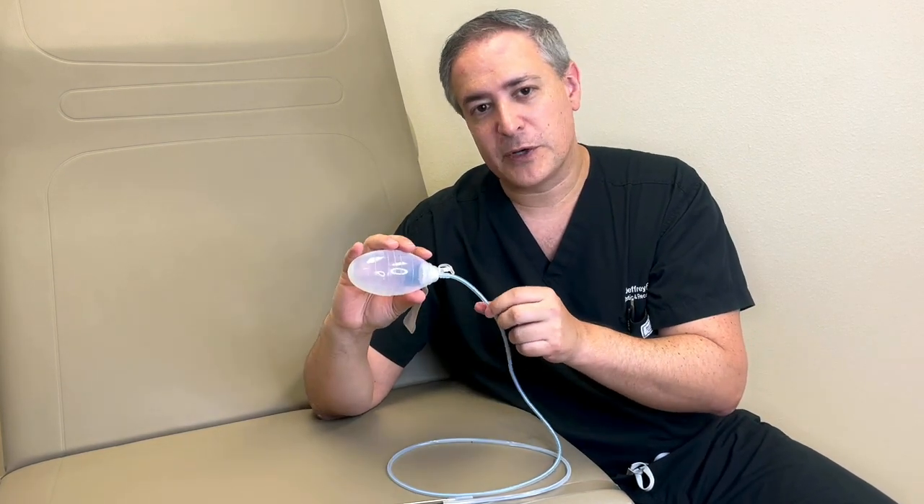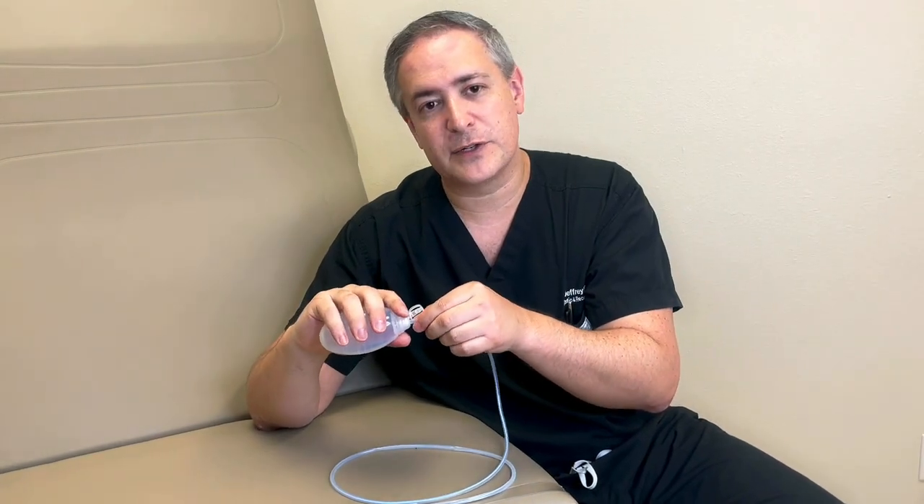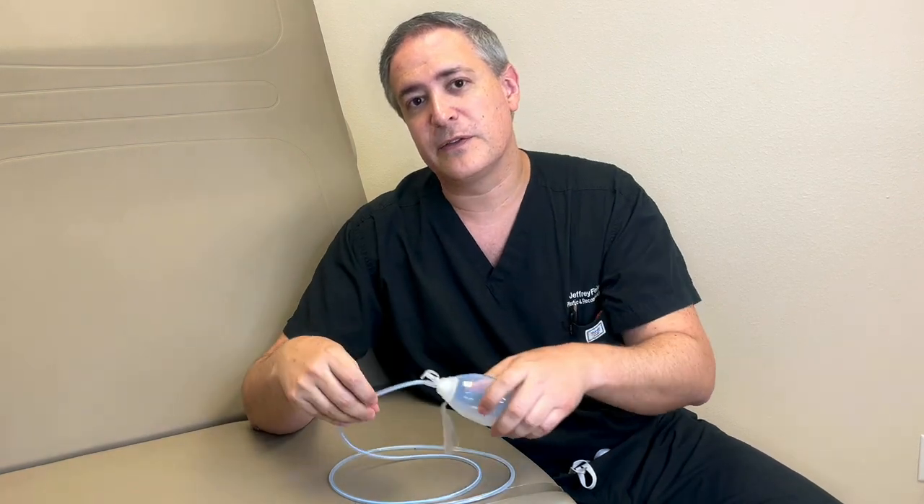That's typically everything about our drains. We get a lot of questions about these, so if you have any other questions, feel free to call our office at 407-349-8500 or reach us at info@feinerplasticsurgery.com. Thank you.